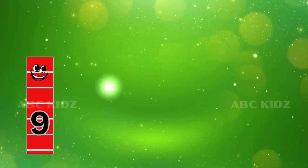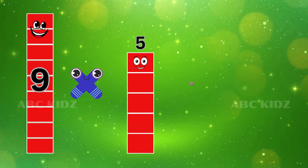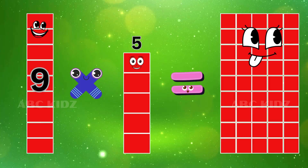Nine Five's are Forty-five. Nine Five's are Forty-five.